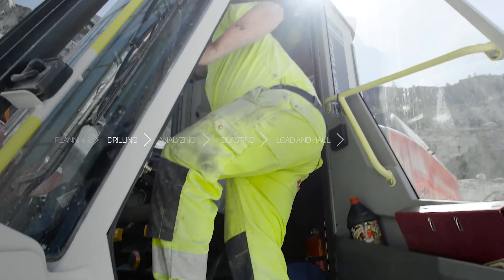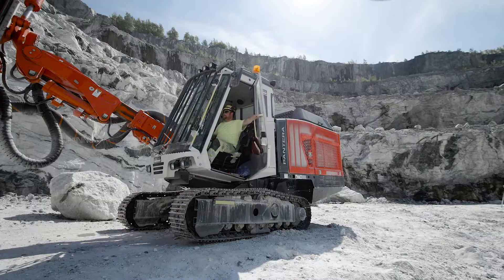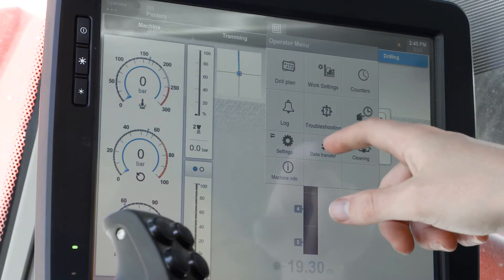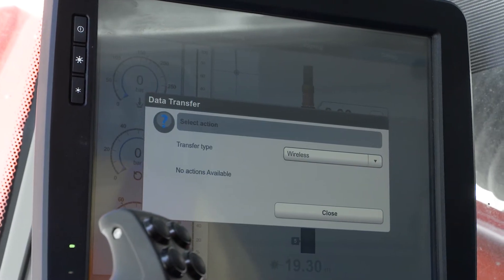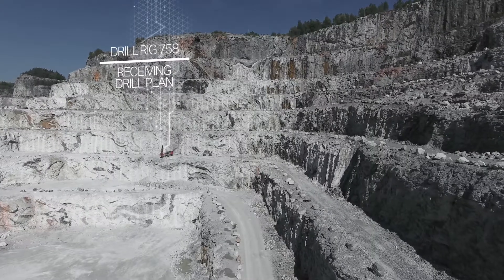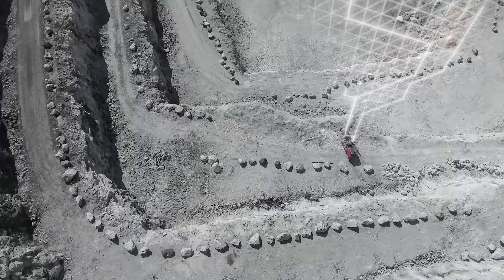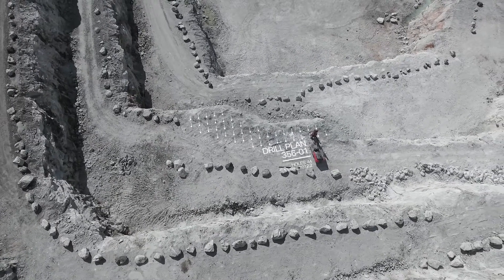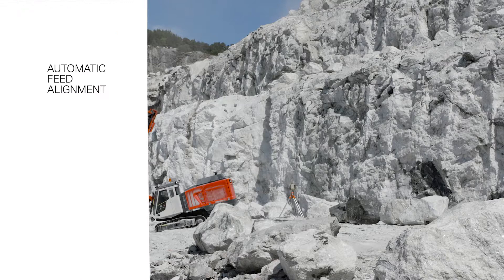The drill rig is the main hub for Sandvik digital technologies. The operator has full control of running the machine using ergonomic controls and a visual touch screen. Sandvik automation solutions make it even easier. After selecting the drilling pattern and the first hole, the rig is trammed into position.